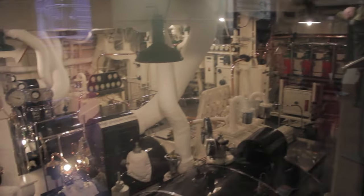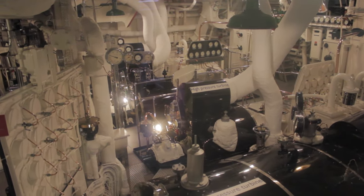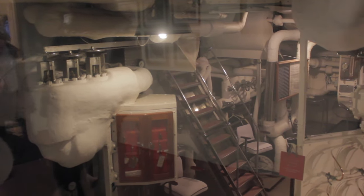These diesel engines push you through the water at roughly 22.5 knots. At that speed, the ship could travel about 2,000 miles with a full tank of diesel.